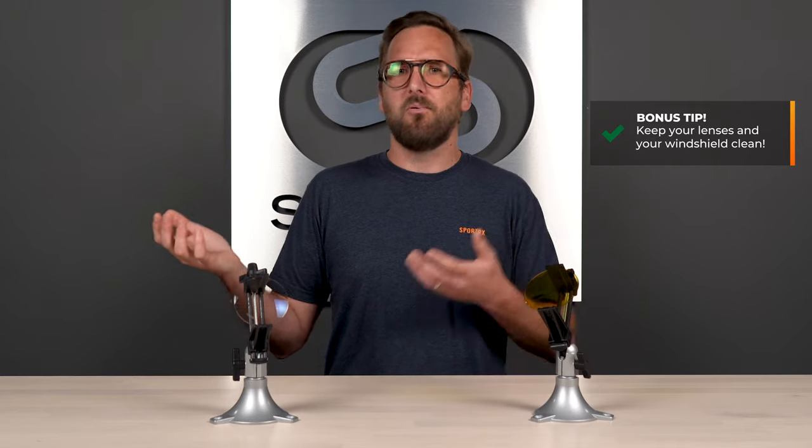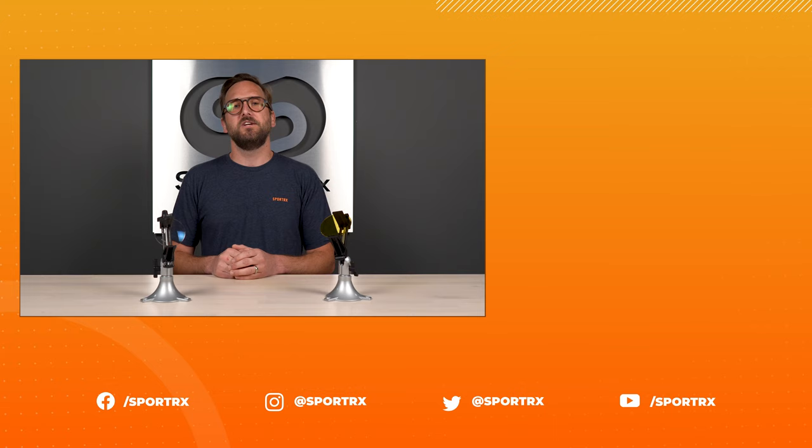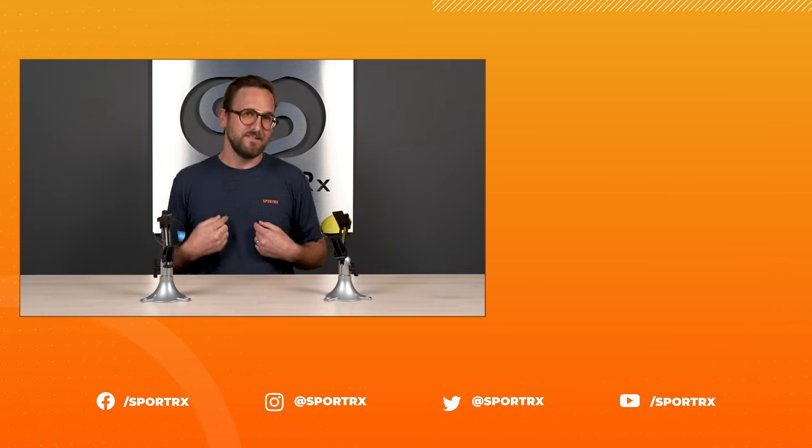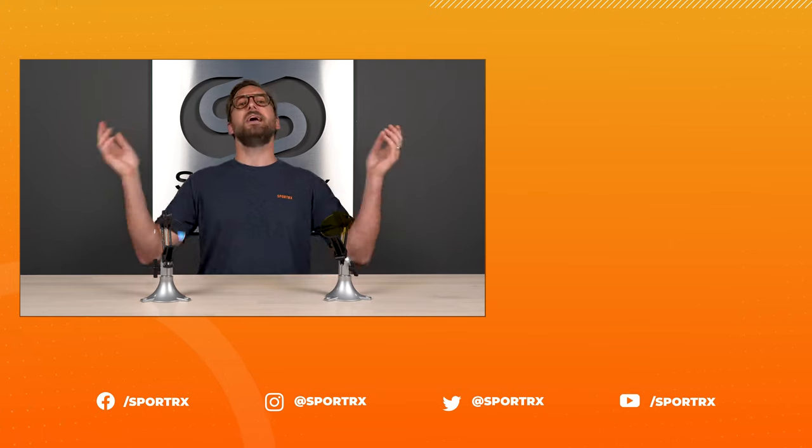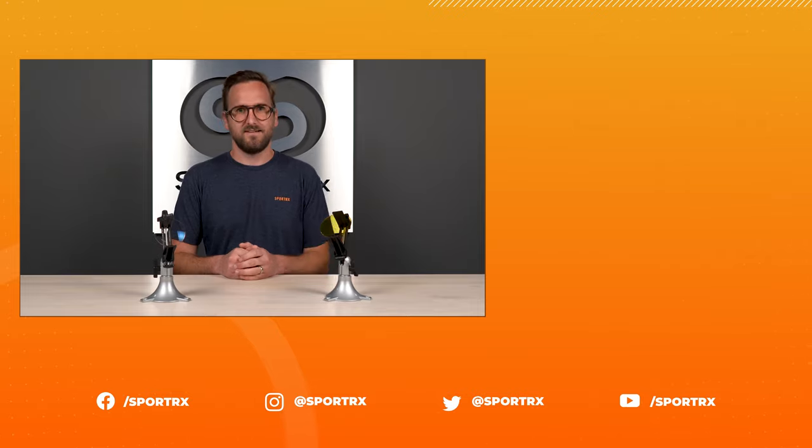A bonus tip: make sure your glasses are clean. It seems like a no-brainer but it's easy to forget, especially if you wear glasses all day. And how about that windshield — the thing you're actually looking through — make sure it's totally crystal clear because that makes a big difference too. Thank you so much for watching. If this was interesting or valuable, throw us a like. You can find relevant videos and great content on our social media outlets — find us at SportRx.